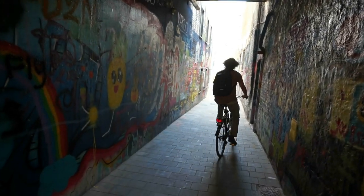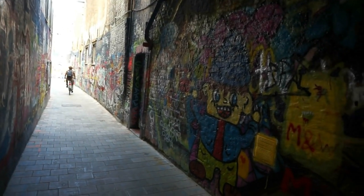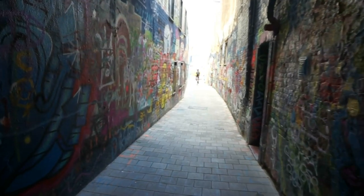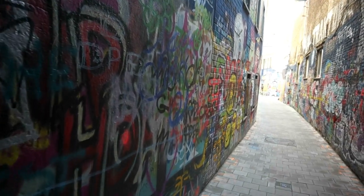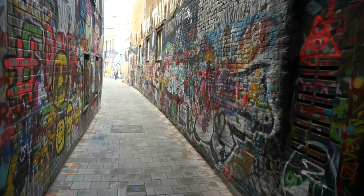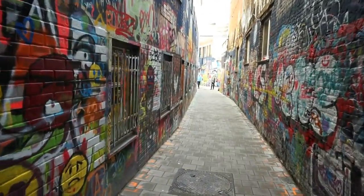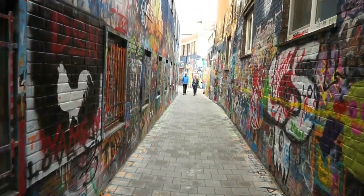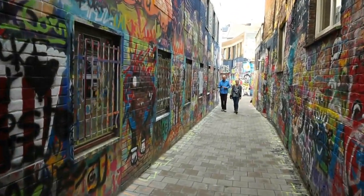This is Graffiti Street in Ghent. This is where the local artists come to spray paint their art, as you can see here. This is a very, very touristy place here in Ghent. It is about 200 meters in length and it is an absolute pleasure to walk through and to admire the art all over the walls.